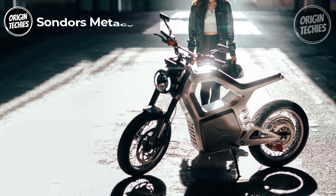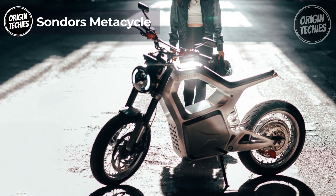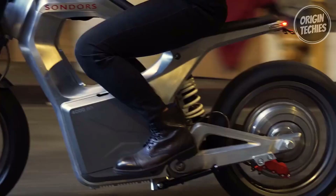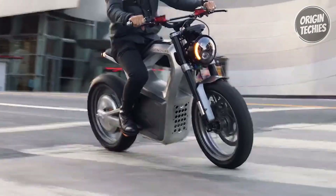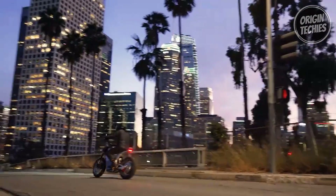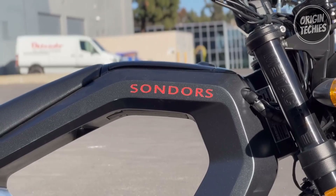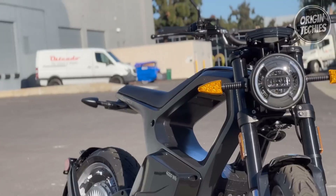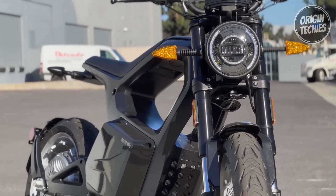The Sondors Metacycle emerges as a game-changing electric motorcycle, boasting a remarkable blend of performance, range, and innovation. With a real-world range of 60 miles, extendable to 80 miles in ideal conditions, it redefines the boundaries of electric mobility. The robust 8-kilowatt nominal power, 14.5-kilowatt peak, facilitated by the PMAC hub motor, and a 4-kilowatt-hour lithium-ion battery ensures a thrilling ride.